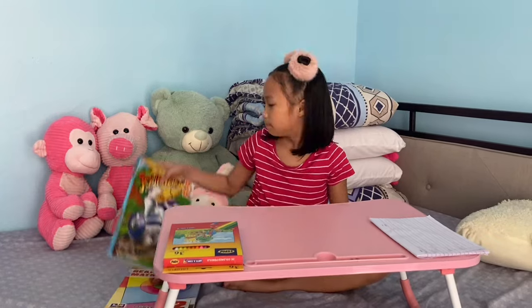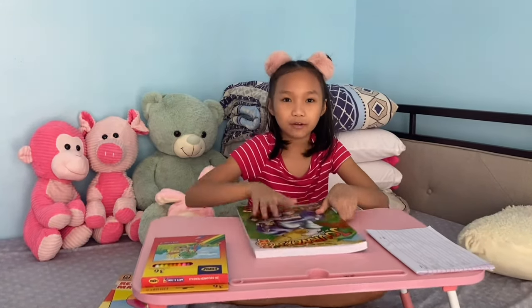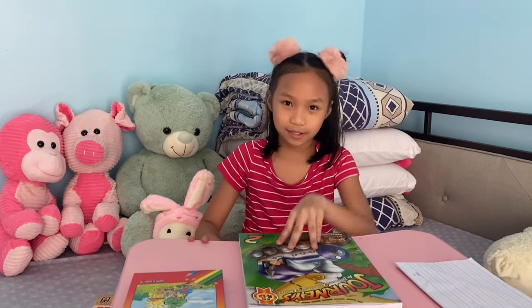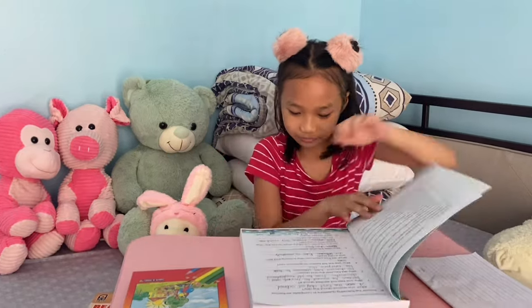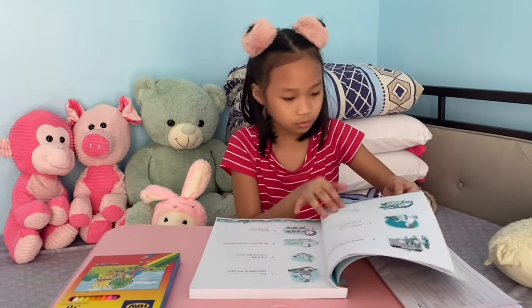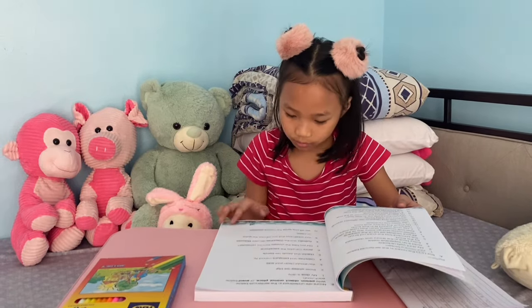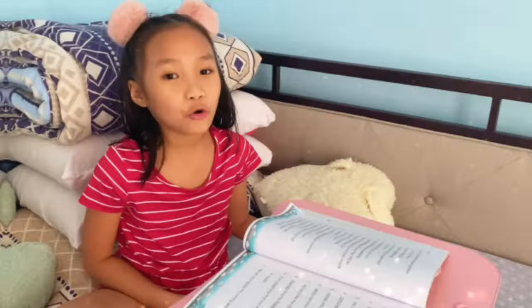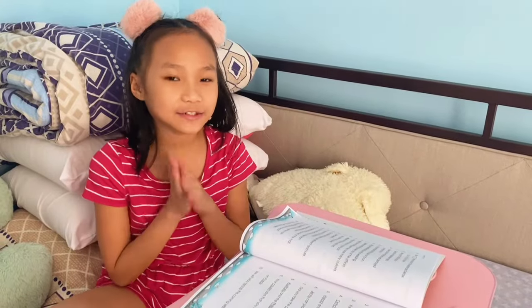First I'm gonna do is my English book. So the page is 22 and also 24, A and B. See you guys! So now guys, we're gonna read the instructions.